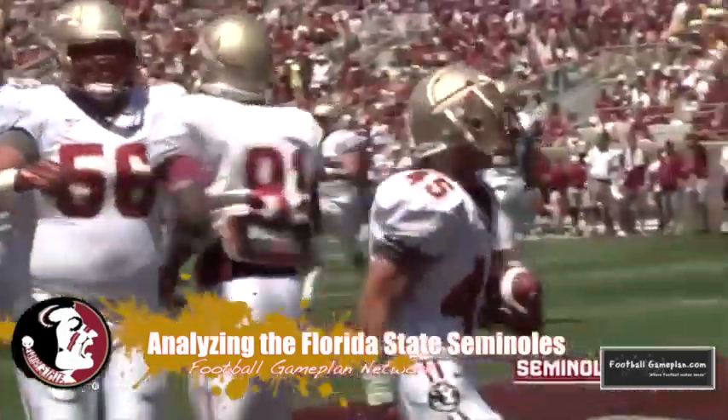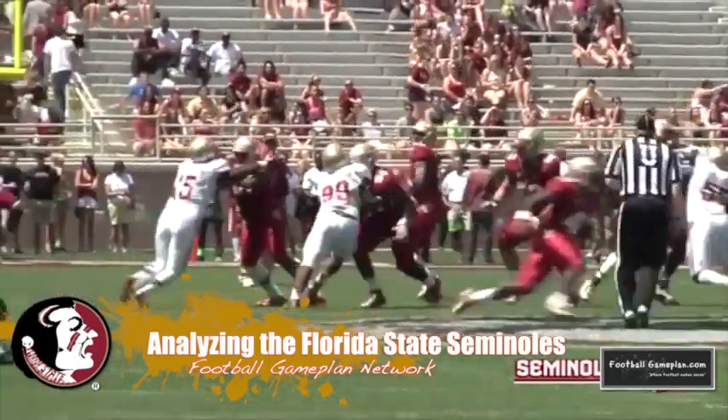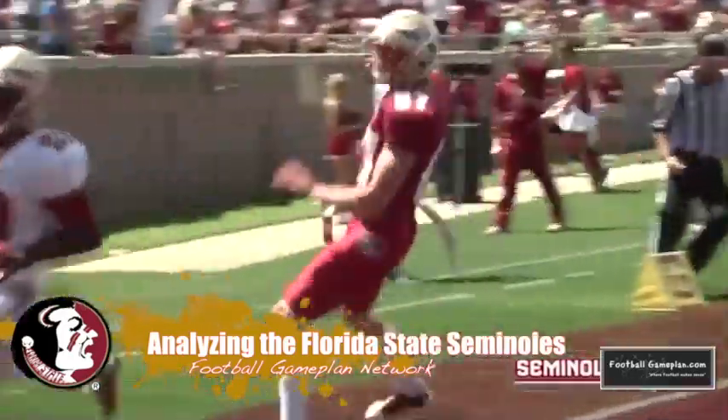The linebacking core on defense will have to get off the blocks this week. Pitt loves to run double tight end sets, and they're gonna have to fight through those blocks to make tackles in the running game. Safety LaMarcus Jordan is an outstanding strong safety and he'll be a big factor in the running game this week versus the Pitt Panthers.